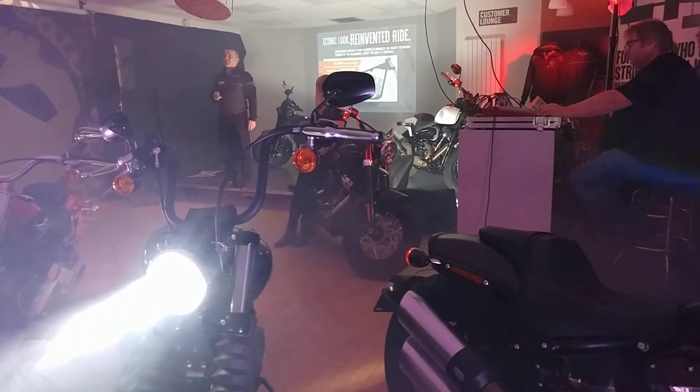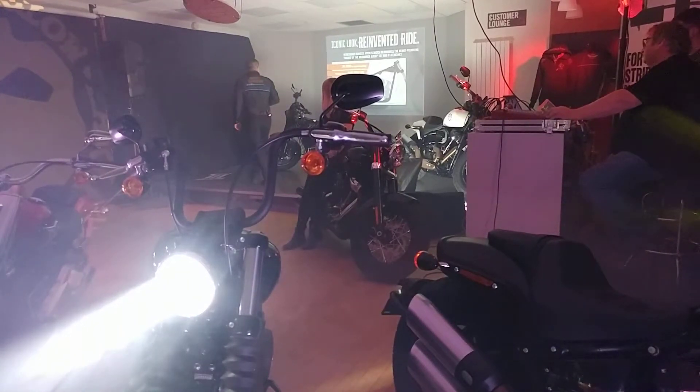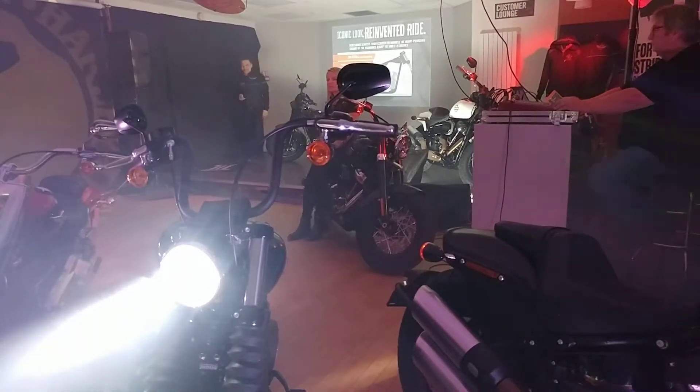Sean will mention that later on when he comes to talk about the engine. So that's a bit about that part of the chassis, and I'm going to hand you over to Ola now to tell you a wee bit more about some other bits.